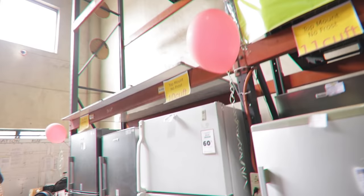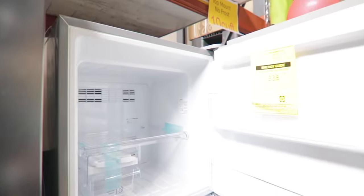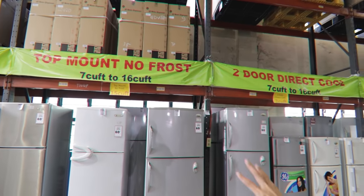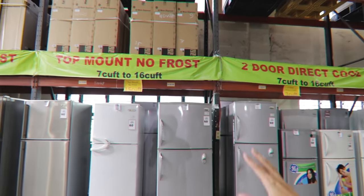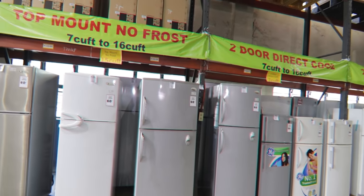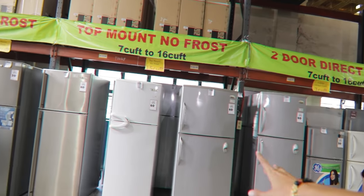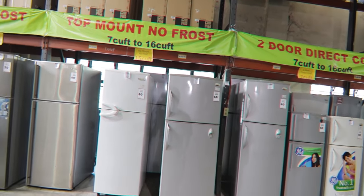The earlier ones we checked were frost type. Now here are the no-frost refrigerators ranging from 7 to 16 cubic feet. The 15 cubic feet model originally 31,495 is now 12,600 — 60% off. For those looking for inverter refrigerators, they have those too — originally 26,495, now 21,200. Important tip: inverter refs require stable electricity. If you're in the province with scheduled brownouts, a non-inverter ref is more durable.